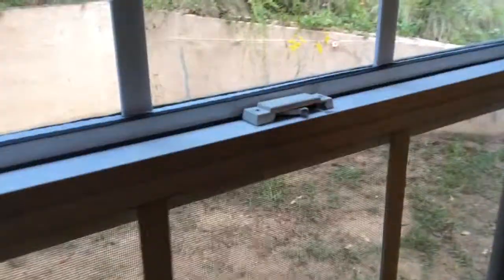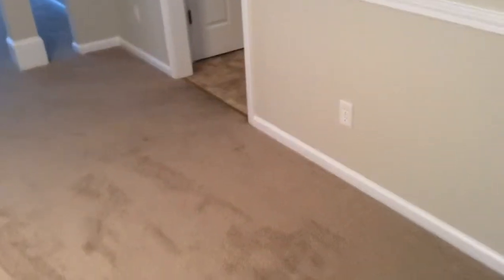We're going to take a left and go into the formal living room, and from there we'll go into the dining room — it kind of just flows into the dining room. Notice the locks are broken on both windows, so they're permanently locked. I'm going to request that that is taken care of.